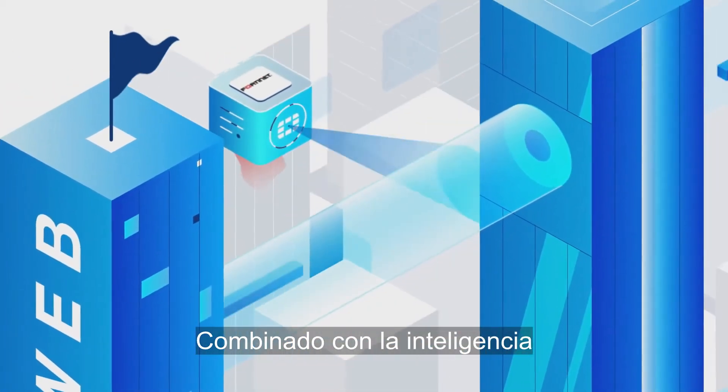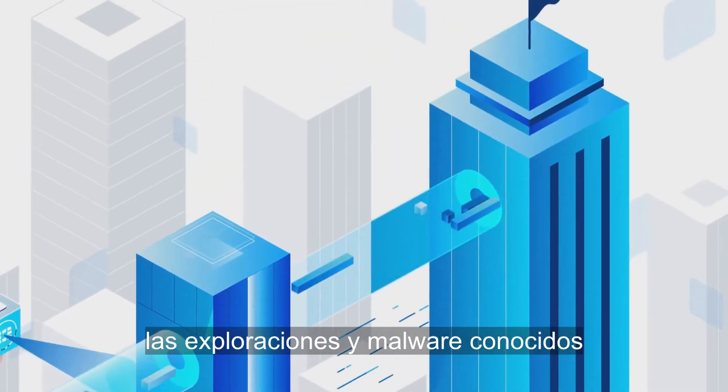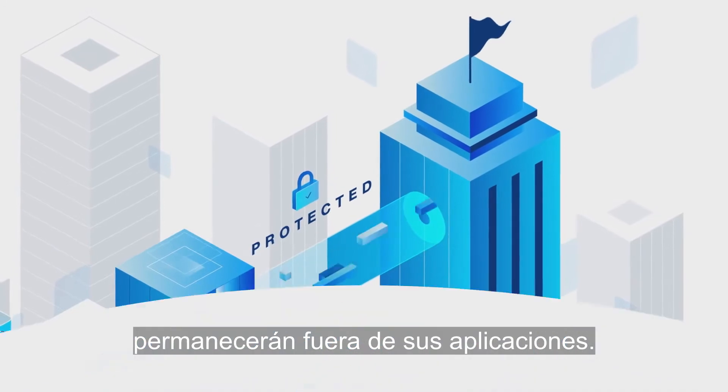Combined with industry-leading FortiGuard threat intelligence that has inspected thousands of applications, you can rest assured that known exploits and malware are kept away from your applications.